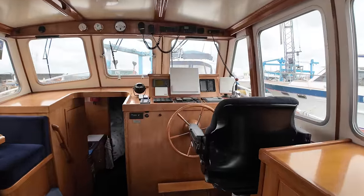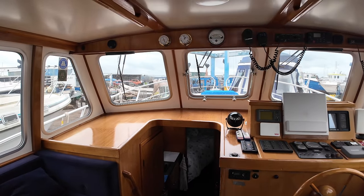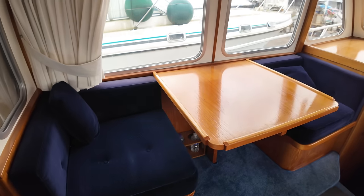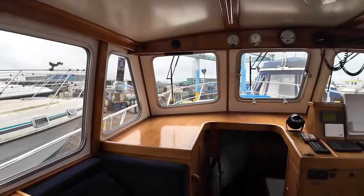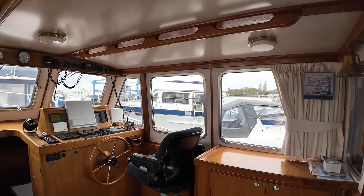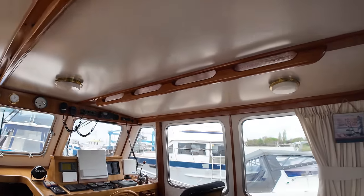We take a step up into the saloon and check out that helm position. It really does feel like you're on a work boat, a commercial boat. Obviously it's a private boat, not a pilot boat, but it has that feel to it. Over here on the port side, you've got a raised seating area so you can sit two people up here. The windows in this saloon really are quite big. One of the ways you know you're on a boat that's made for the gnarly stuff — these big sturdy grab rails on the overhead, one on the port side and one over there on the starboard side as well.